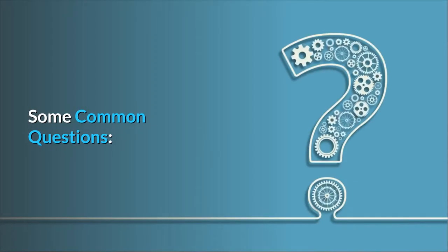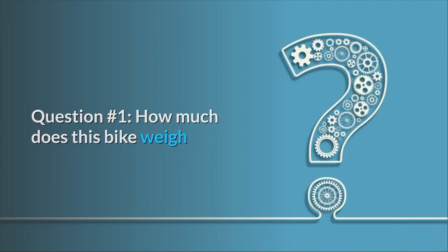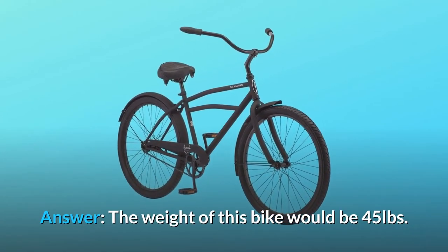Some common questions. Question number 1: How much does this bike weigh? The weight of this bike is 45 pounds.